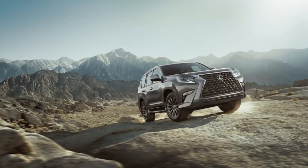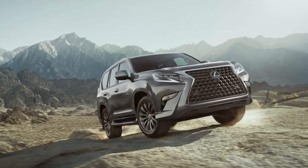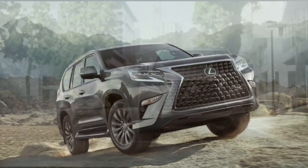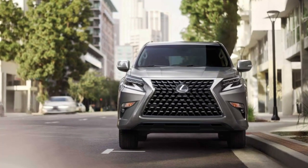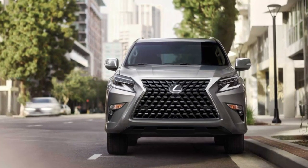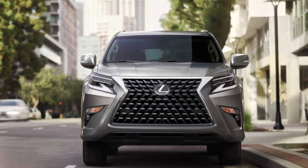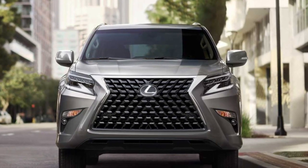The next-generation Lexus GX will most likely be the company's final new body-on-frame SUV with a combustion engine under the hood. With its hybrid electric motor, the revised GX should be able to traverse even more terrain than its predecessor, making it ideal for Lexus customers who want their luxurious SUV to go everywhere but don't want something as large or extreme as the LX.